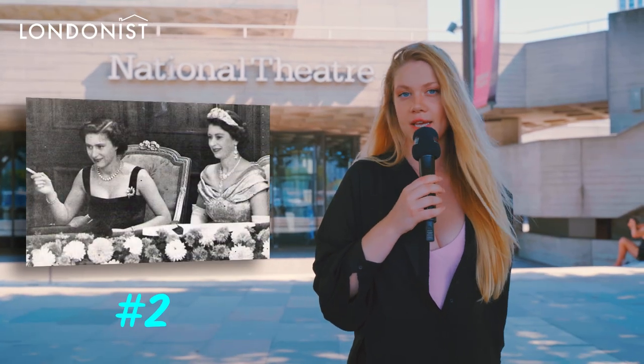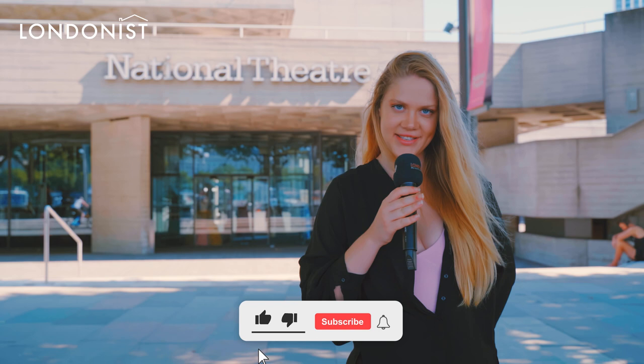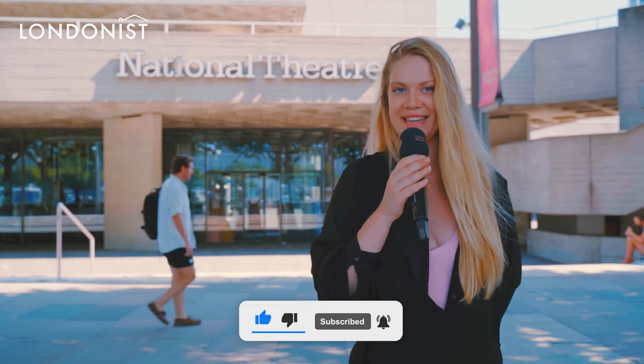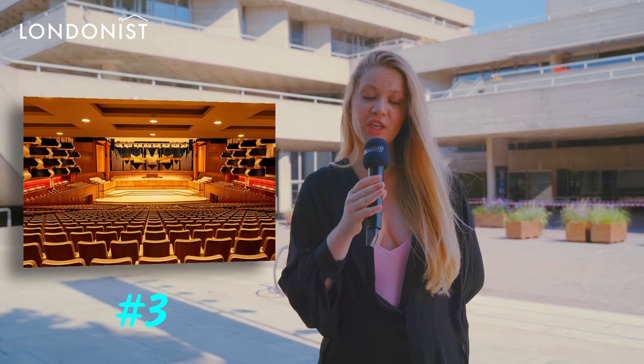During a visit to the Aldwych, the Queen Mother asked for a private room near her seat. However, the theatre didn't have one. So the stage team got creative and decked out a landing of a stairwell so that it resembled a regal waiting area.